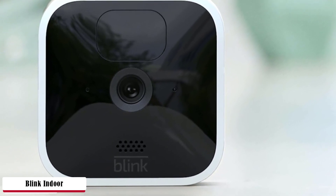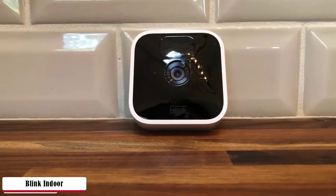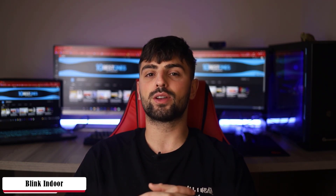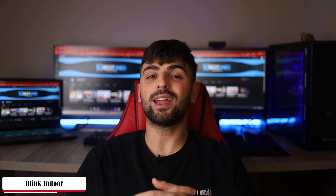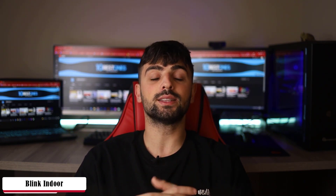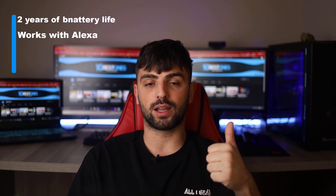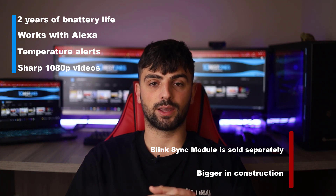Stay connected to what's happening remotely via live streaming and 1080p HD video recording. If you spot something uncommon, you can notice, hear, and speak to people with the two-way audio system. Employ Alexa using just your voice when needed — great whether you want to warn an intruder or talk to family members while away. You get infrared night vision and a PIR sensor for motion detection, allowing you to zoom in and out at a 110-degree field of view. The standout feature is that the camera monitors current room temperature and notifies you if it rises, preventing any fire disaster. The battery life is unbeatable — two AA lithium batteries run it for a full two years. Pros: 2 years of battery life, works with Alexa, temperature alerts, and sharp 1080p video. Cons: BlinkSync module is sold separately and the body is bigger in construction.